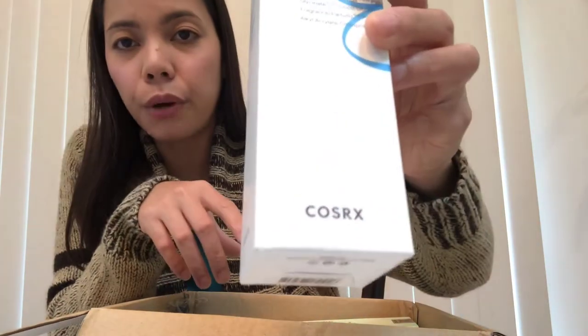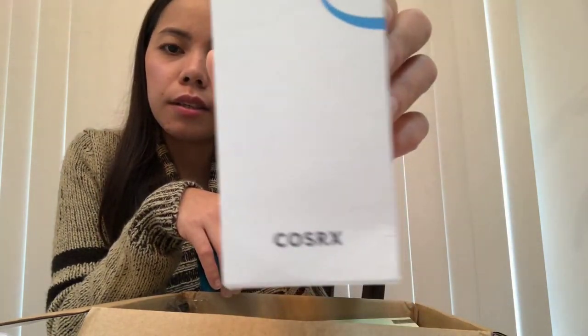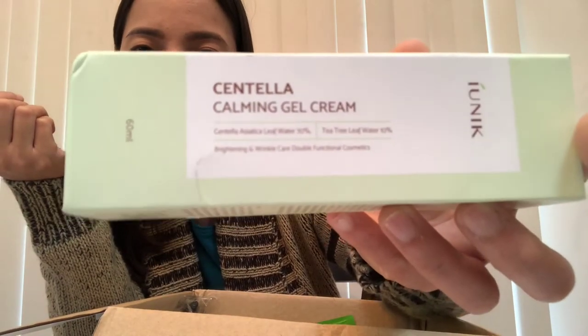Next is the COSRX Hydrium toner, and another COSRX product - the Triple Hyaluronic Moisturizing Cleanser. And then searching for the moisturizing cream I ordered... I think it's this one - it's from a brand I can't quite read, but it appears to be a Centella Calming Gel Cream. I'm pretty sure that's the moisturizing cream I bought.